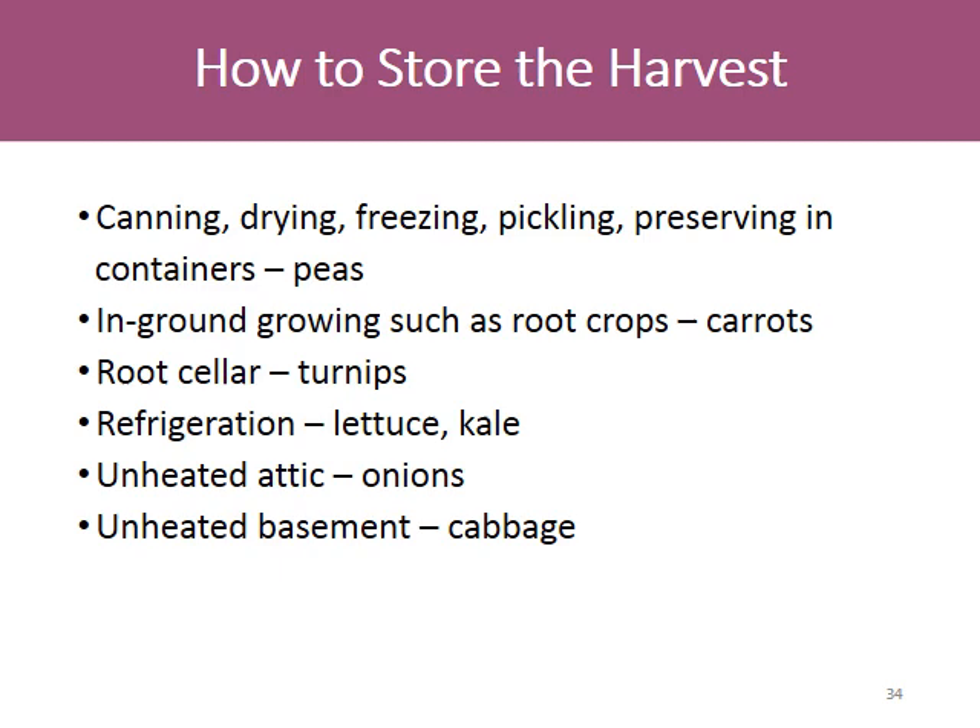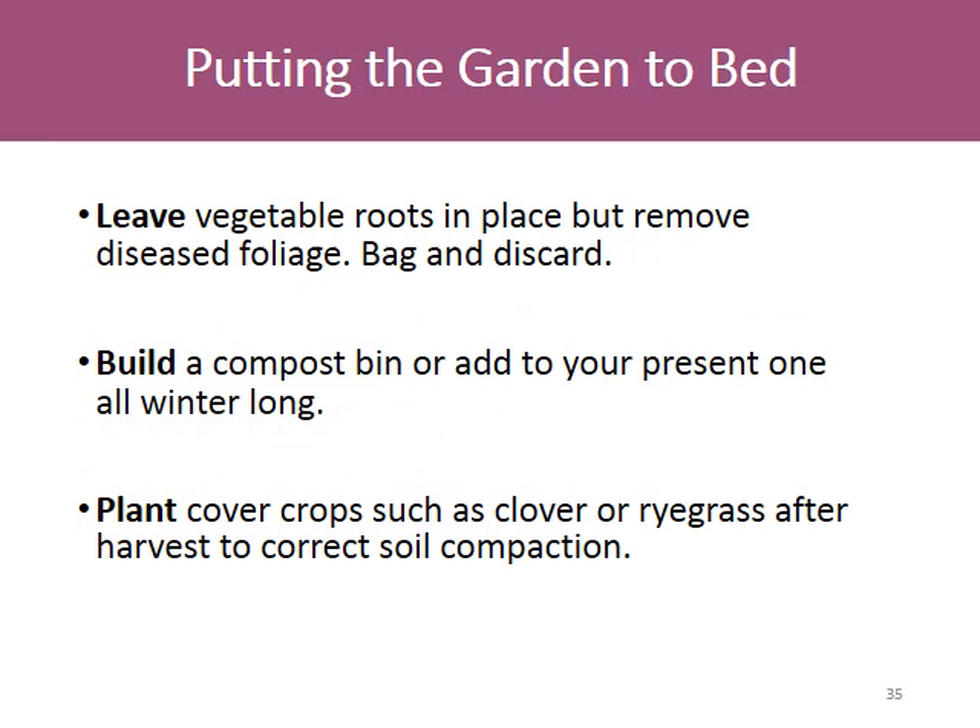How to store your harvest? Canning, drying, freezing, pickling, and preserving in containers is best for things like peas. Keep under cover — in-ground growing is best for root crops such as carrots. Root cellars are best for turnips. Refrigerate lettuce and kale, and store onions in an unheated attic and cabbage in an unheated basement.